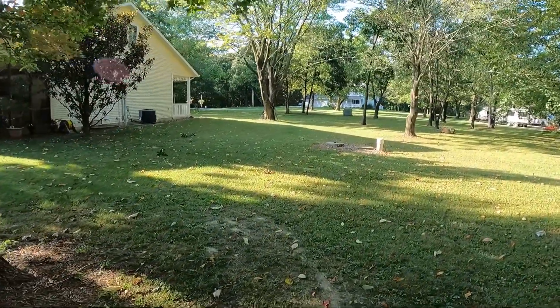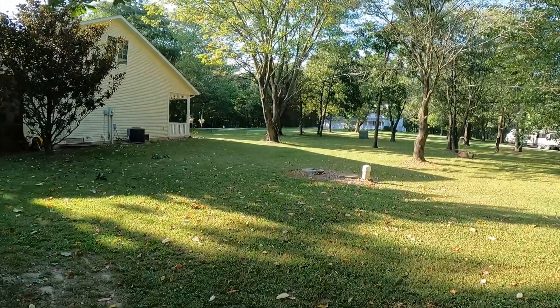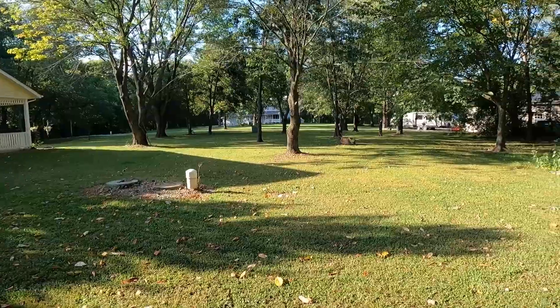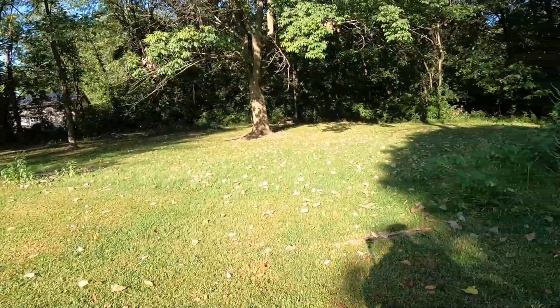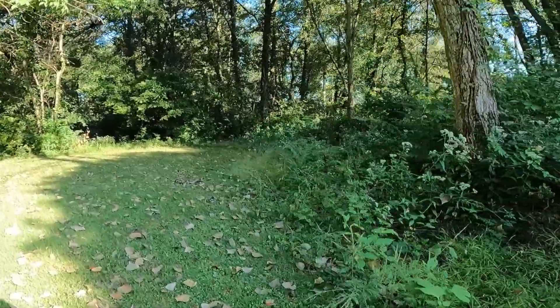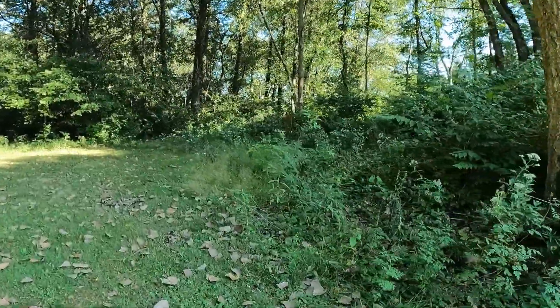Coming around here, you can see part of our yard starts over there. We kind of have two or three neighbors sharing front yards that butt up to each other, so it looks like a nice park — a very pretty area. This is the back side of our property with all the woods.